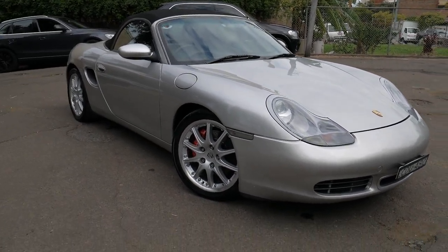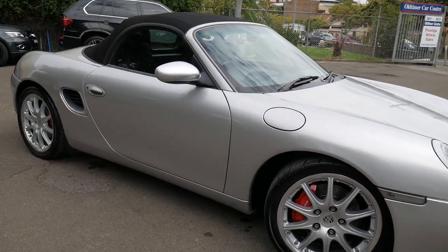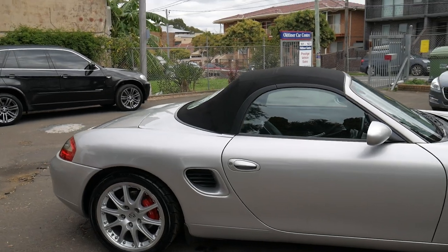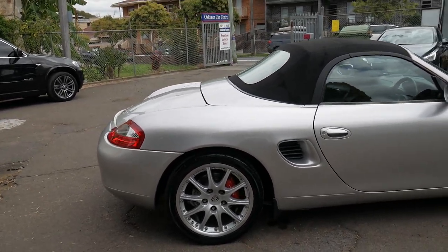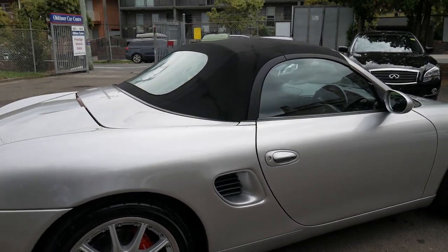Welcome to the Old-timer Centre. My name is Philip Tarrant and I'm going to be talking to you about this 2002 Porsche Boxster S. It's silver in colour with black interior. It's got an excellent service history as you would have seen from the photos.